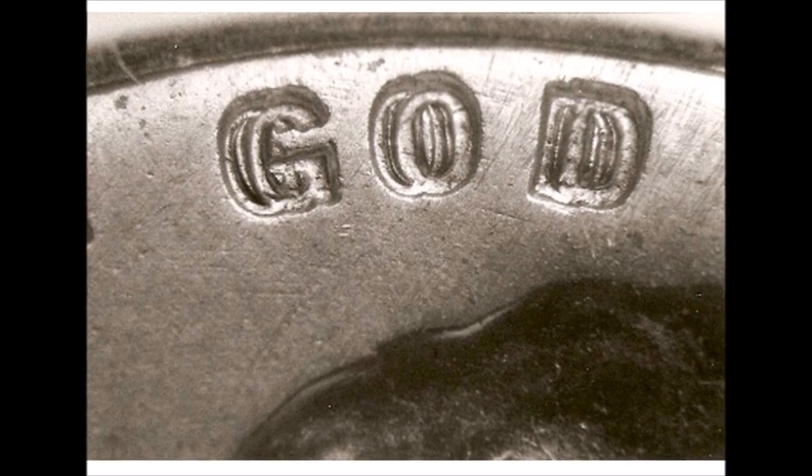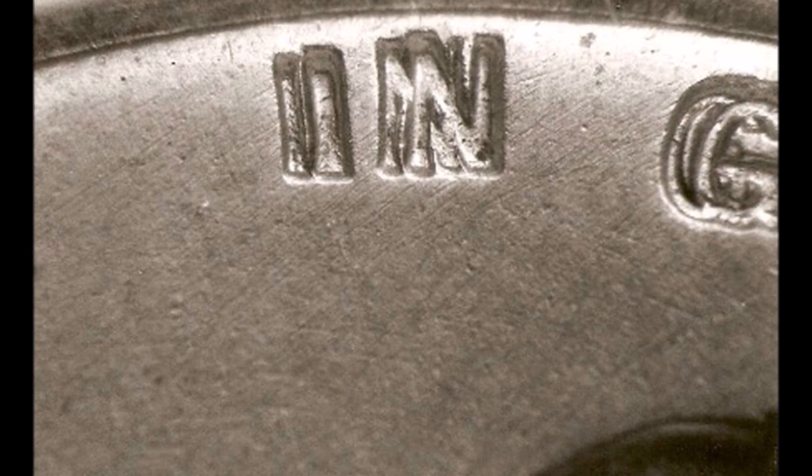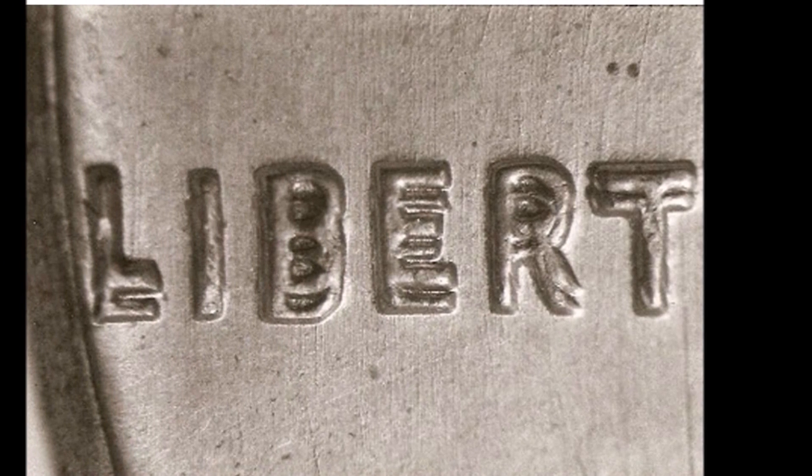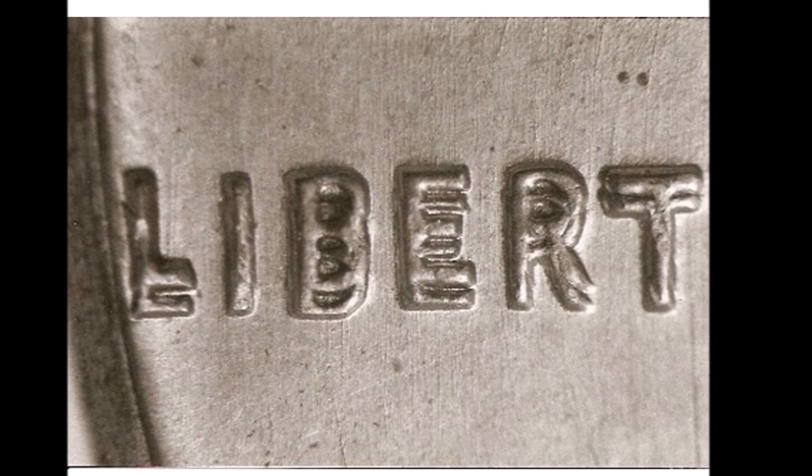This coin is known as the king of double dies. It is the finest of the three examples known, and in its first auction appearance, it sold for more than even one of the famous 1955 double dies. This variety was first reported in the early 80s and is mainly doubled in the inscription of In God We Trust and the word Liberty.